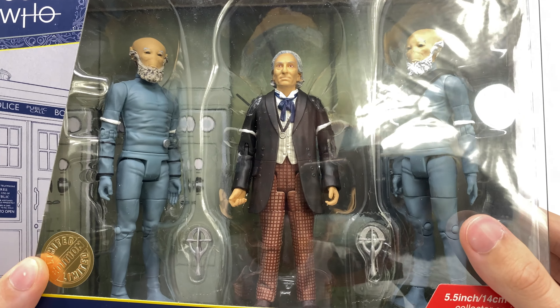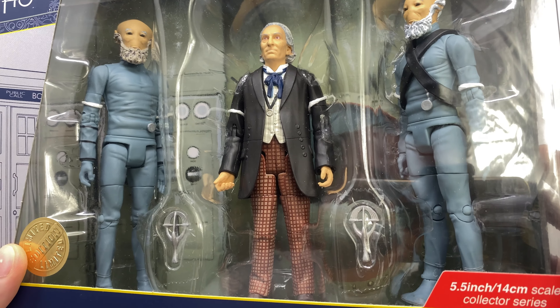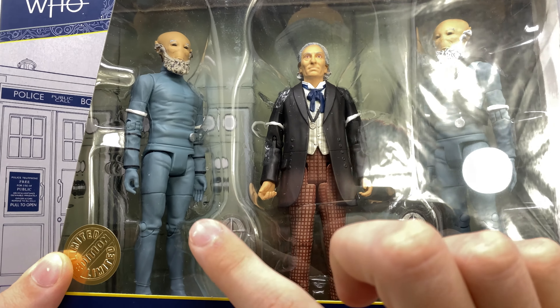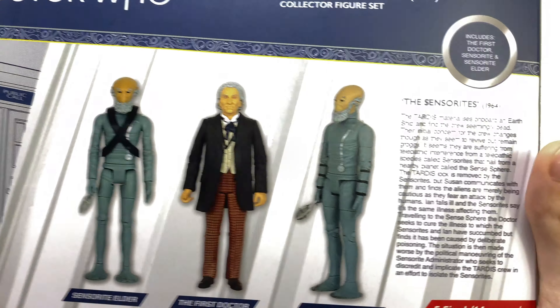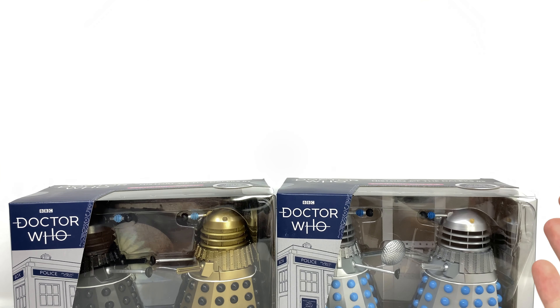Setting that aside and taking a look at the Sensorite set - we've got the First Doctor portrayed by William Hartnell. I believe this particular deco is very similar to what we got with the 13 Doctors set, and you can see two Sensorites: a generic Sensorite as well as the Sensorite Elder with the sash. Looking at the product shots on the back you can see a brief bio, and of course what B&M wave would be complete without some Dalek sets.